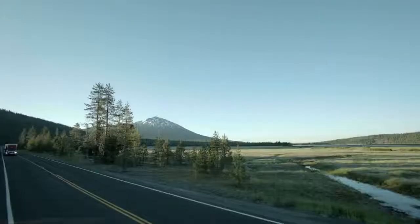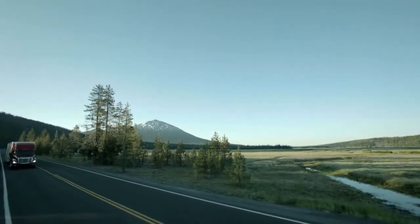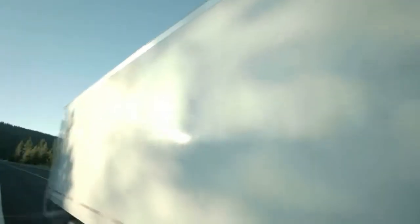Early in the design phase, the design group will present a concept. We're going to take the design and conduct an early fuel consumption test on it to see how it performs.